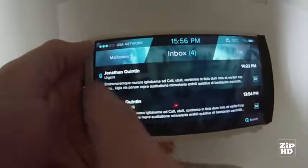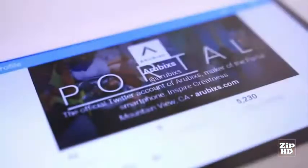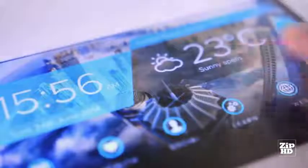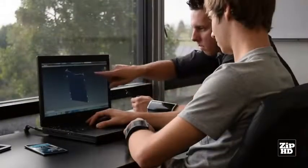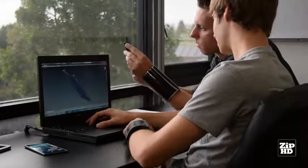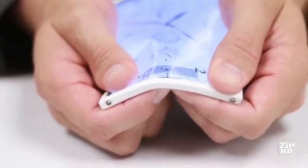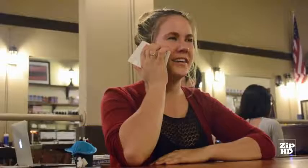Why be stuck with the same old design when you've got a new refreshing interface to play with — an interface that helps you interact, that knows what you want, and works with you in the way that you want it to work? The Portal not only has all the features you would expect, such as WiFi, Bluetooth, and NFC, but also has a waterproof Kevlar-infused polyurethane body, a 6-inch flexible display, wireless charging, an unlocked network, and so much more.